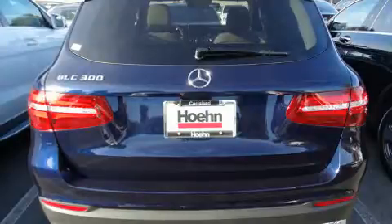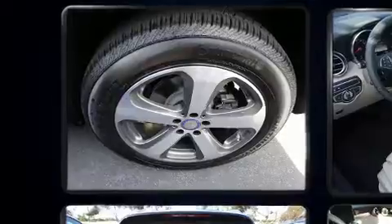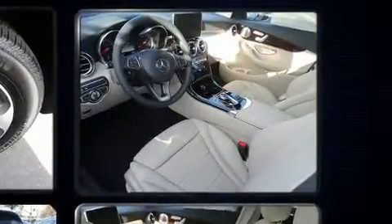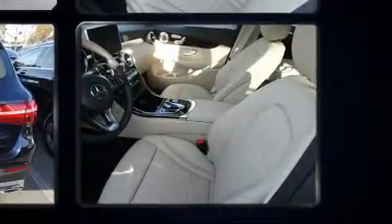Mercedes-Benz prioritized practicality, efficiency, and style by including a leather steering wheel, an automatic dimming rear view mirror, a power liftgate, skid plates, a roof rack, and seat memory.